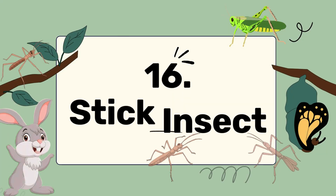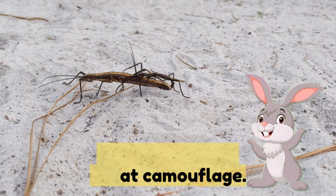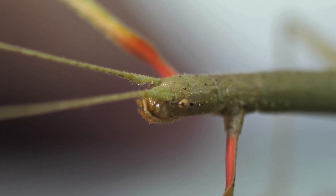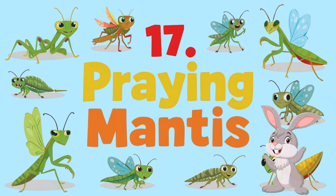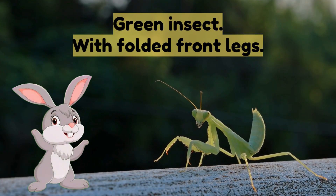Number sixteen: stick insect — looks like a twig with great camouflage. Number seventeen: praying mantis — a green insect with folded front legs.